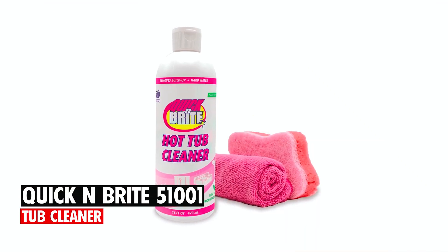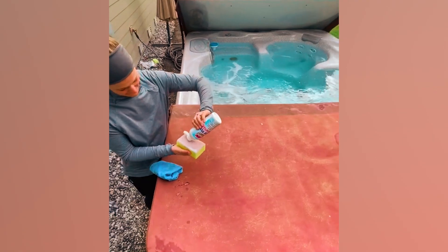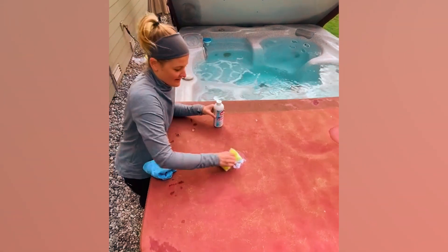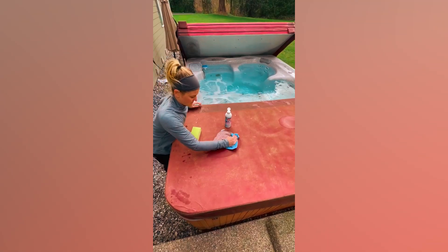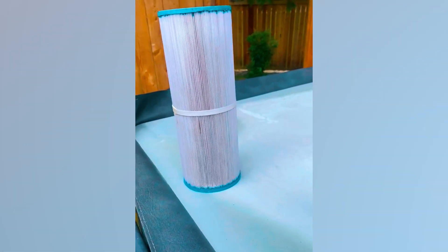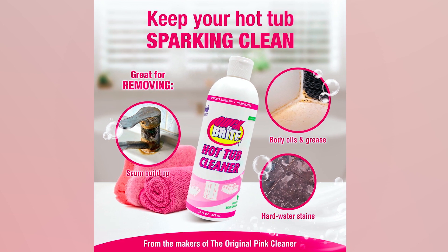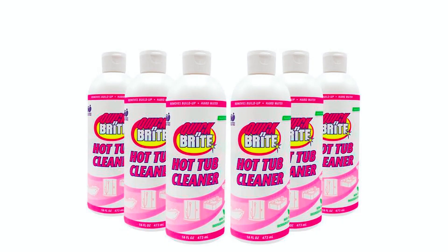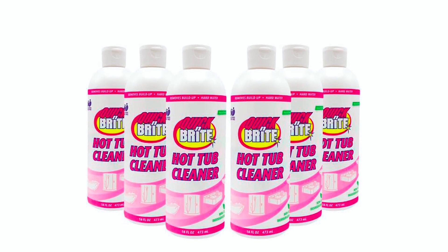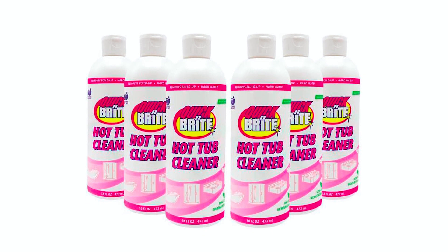Quick N Bright 51001 Tub Cleaner. The Quick N Bright 51001 Tub Cleaner is a comprehensive solution for maintaining clean and fresh hot tubs and spas. This non-abrasive cleaning gel effectively eliminates body oils, grease, hard water spots, and years of buildup and residue from tub surfaces. Paired with a sponge and cloth for easy application, this cleaner ensures hassle-free cleaning inside and outside your hot tub.